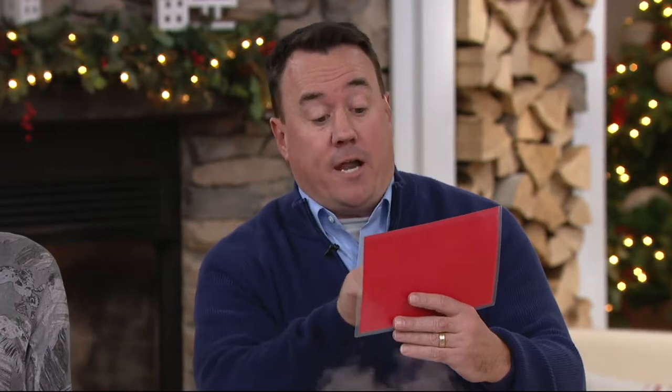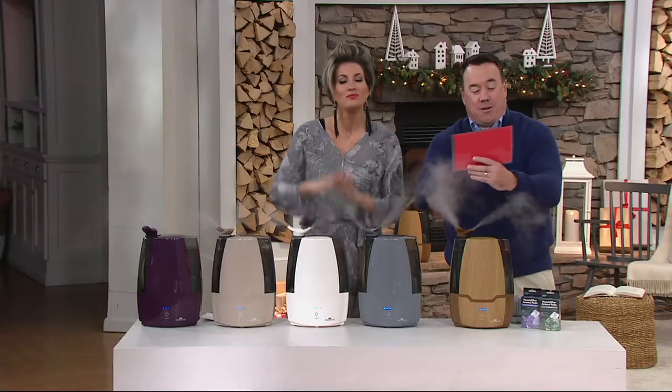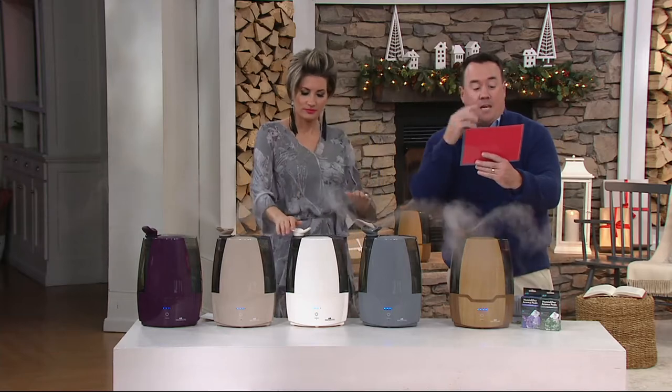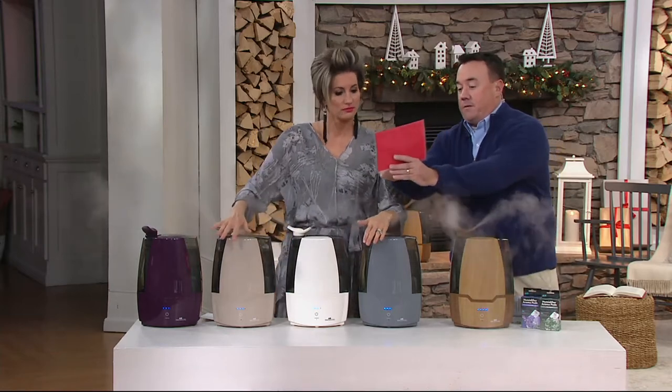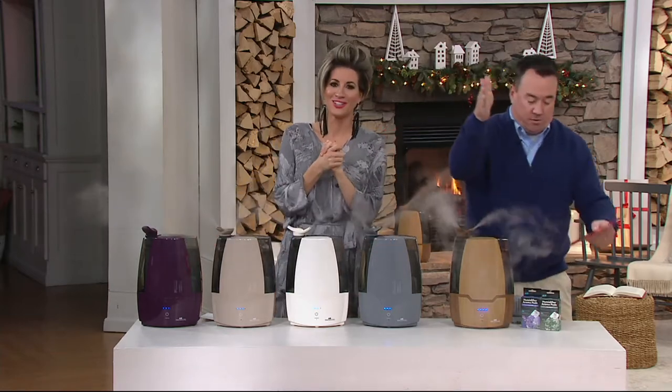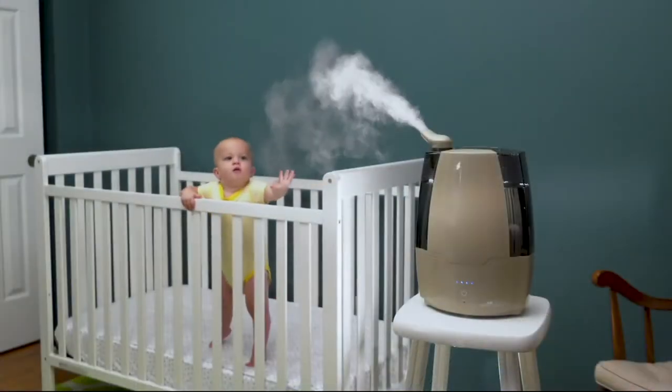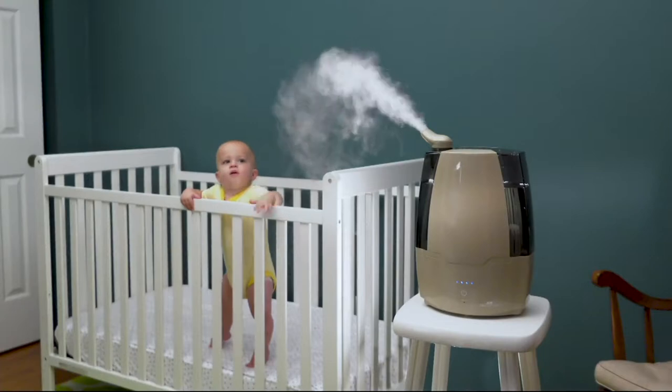Number two: humidified air can help relieve some discomfort from colds and flu. Don't listen to me — listen to the medical experts. And for you, Ms. Callender, a beauty secret. Number three: using a humidifier to increase humidity in your home increases moisture in your skin, helping to reduce the appearance of fine lines and wrinkles. Because what girl wants a fine line, and she definitely doesn't want a wrinkle?